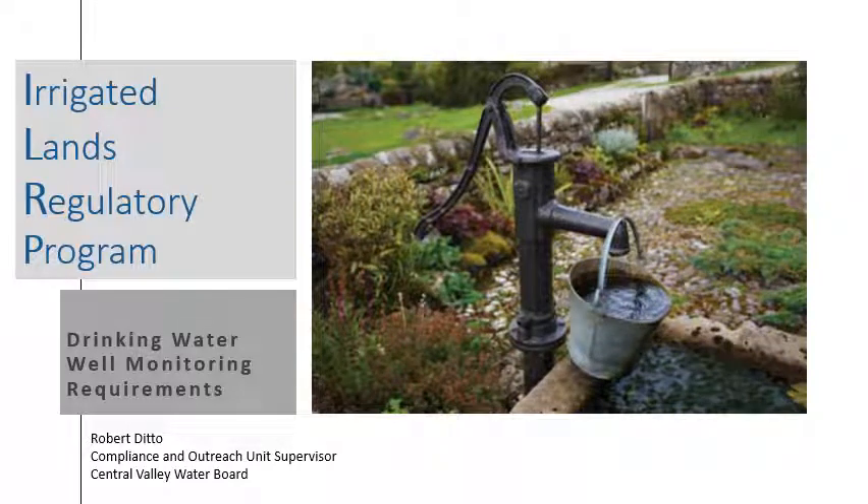Hello, I'm Robert Ditto from the Central Valley Water Board's Irrigated Lands Regulatory Program. This presentation will describe the new drinking water well monitoring requirement, which requires coalition members to sample their on-farm drinking water wells for nitrate.